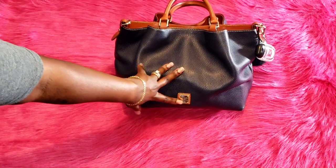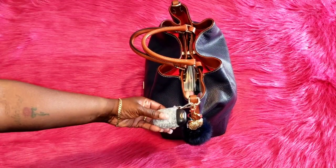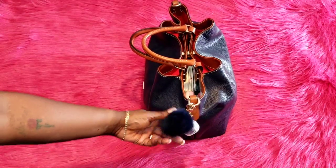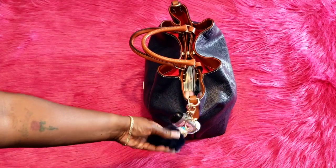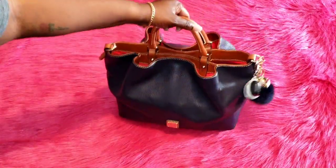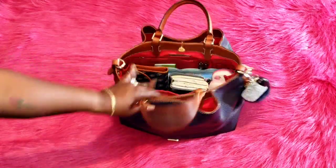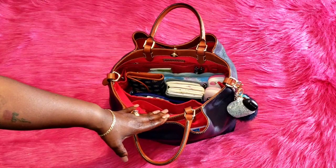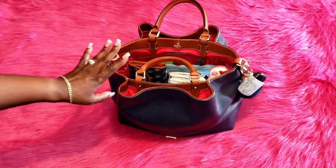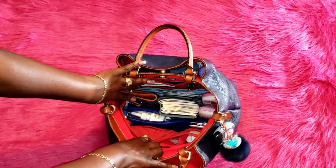On the front you have the Dooney and Bourke gold logo plate with the leather trim. On the side I have my Bath and Body Works pocket bag, the hand sanitizer is Hawaiian Hibiscus, and I have this little adorable fox that I think goes well with the bag. She does have feet at the bottom. For the closure you have a top magnetic closure for the main compartment, two magnetic snap closures for the outside pockets, and it does come with a detachable strap — I just never carry it.